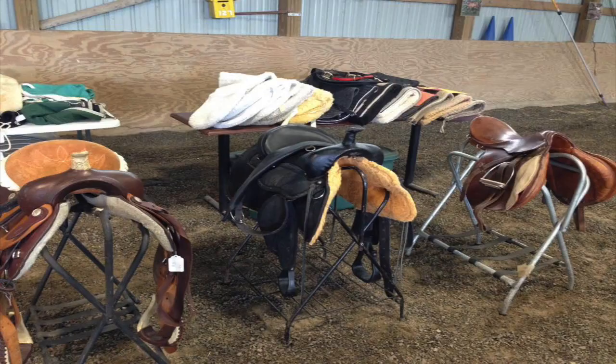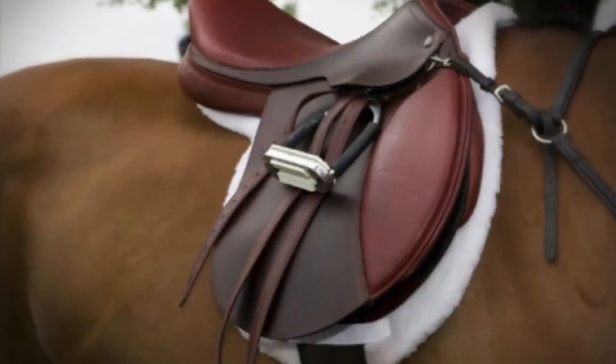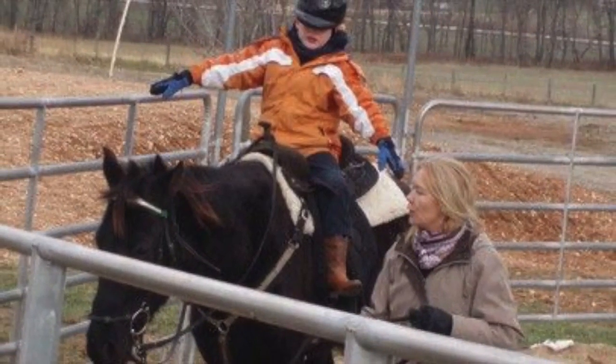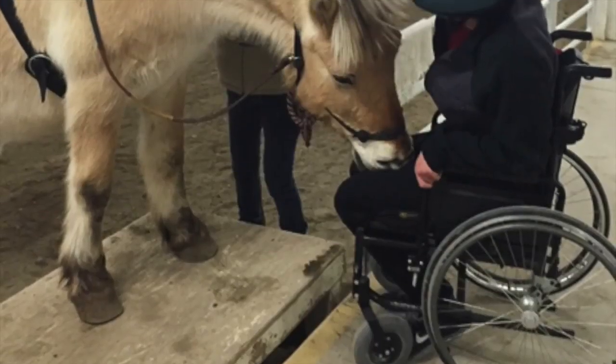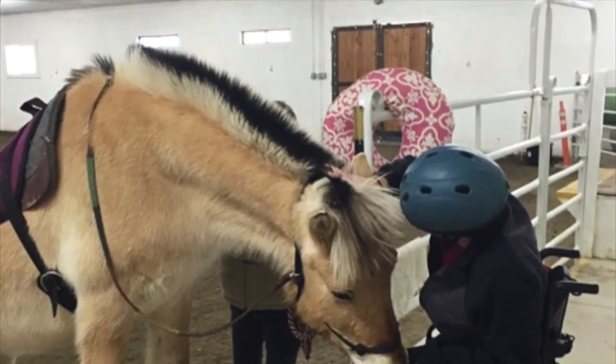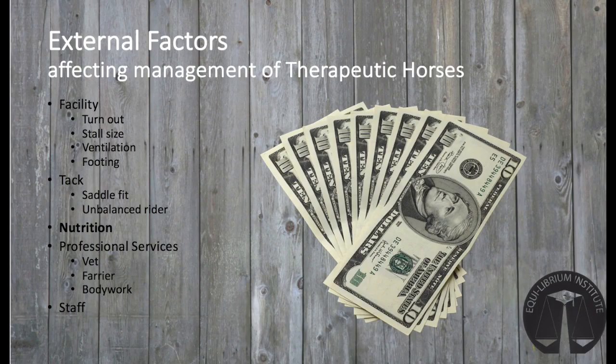Often, tack is donated, not purchased specifically for the individual horse. Poorly fitting tack can profoundly impact the comfort and well-being of the therapy horse, particularly with disabled riders who may be unbalanced. Depending on their age and metabolic condition, therapy horses may have special dietary needs. There are many diets and types of forage on the market, but depending on the program budget and local suppliers, the program may not be able to offer each horse the ideal diet for their condition.